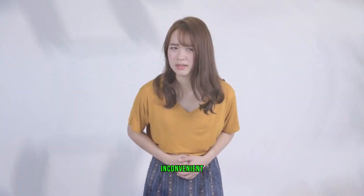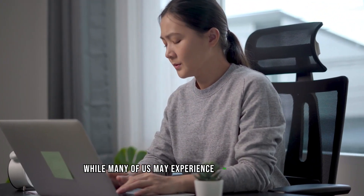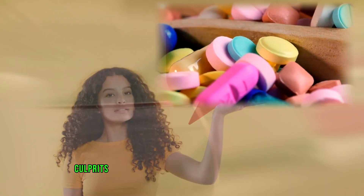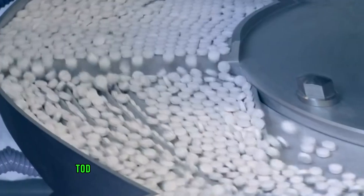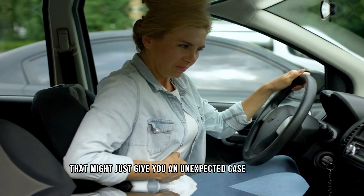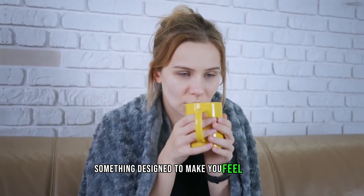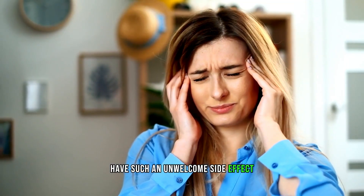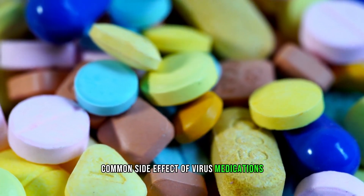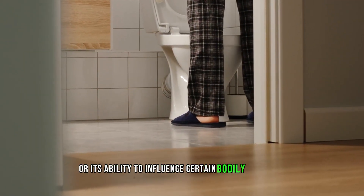Diarrhea — unpleasant, inconvenient, and sometimes downright embarrassing. Many of us may experience this unpleasant symptom from time to time, but did you know that certain medications can be sneaky culprits behind those sudden dashes to the bathroom? Today, let's dive into the world of pharmaceuticals and uncover the top 10 medications that might give you an unexpected case of diarrhea. So why would a medication — something designed to make you feel better — have such an unwelcome side effect? Diarrhea can be a somewhat common side effect of various medications, often as a result of their impact on the digestive system or their ability to influence certain bodily functions.